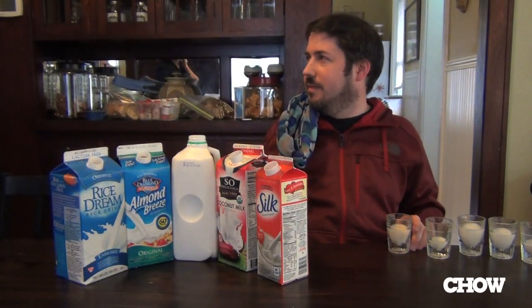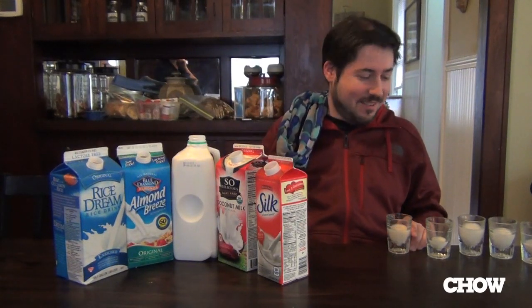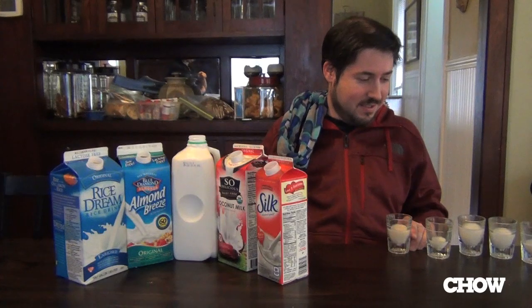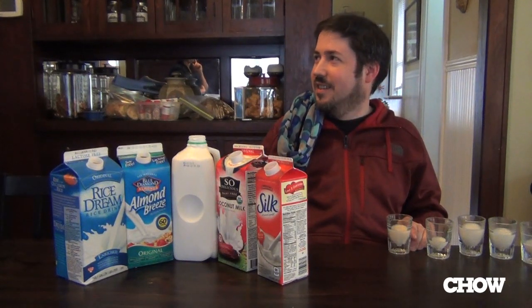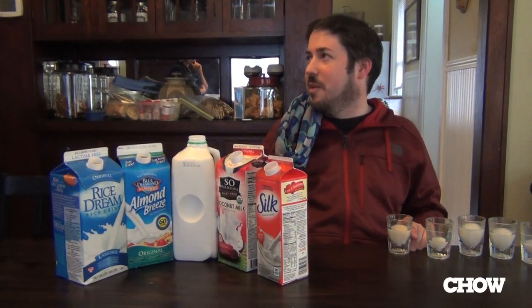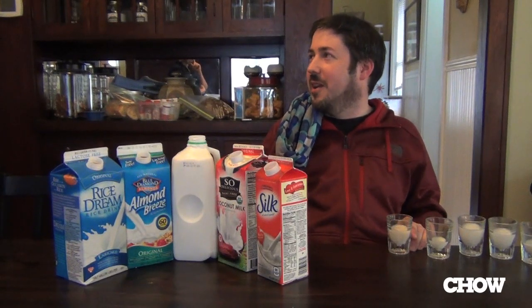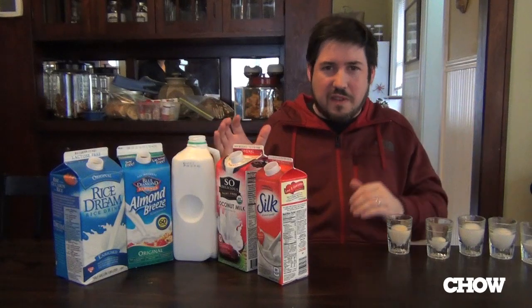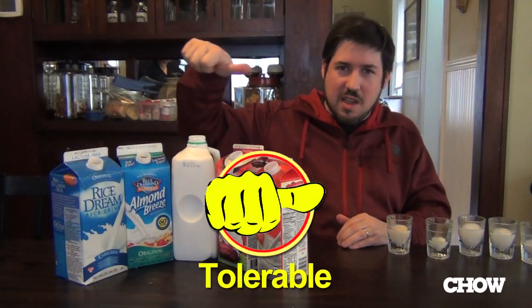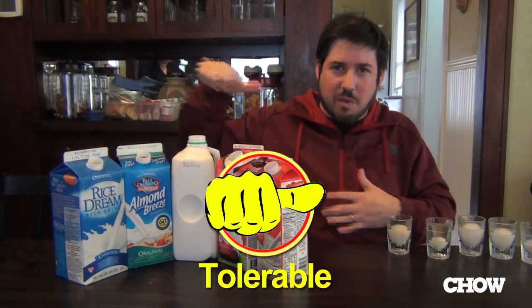So how'd I do? Poorly. Oh no, what did I get wrong? Well, you got regular milk right, you got almond milk right. You thought the coconut milk was rice milk, the rice milk was soy milk, and the soy milk was coconut milk or soy milk. I think I got two and a half right. I'm going to give myself two and a half points out of five, which I think is a thumbs down for my own performance.